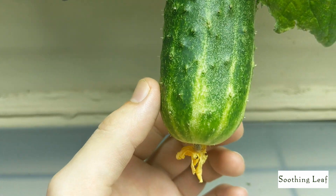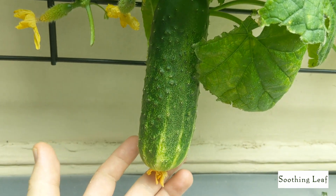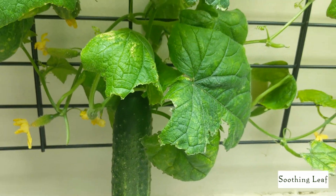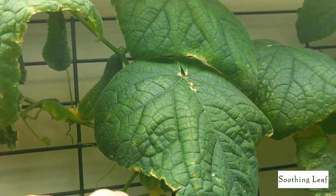I'm just waiting for it to finish turning yellow so the seeds on the inside are going to get nice and large, and it's going to be perfect for when I want to plant them. I'm planning on harvesting a ton of seeds off this one cucumber, so it better provide really well for me.